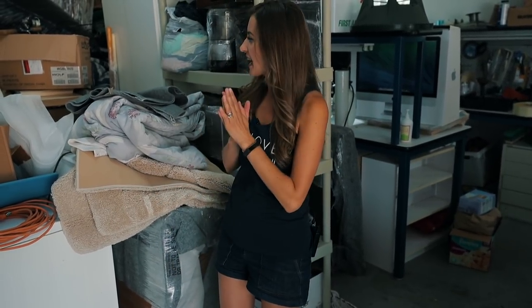Hey everyone! Today it's aprons off and we're doing something totally different because it's moving day! We are moving to our new house and we've got a lot of work ahead of us.